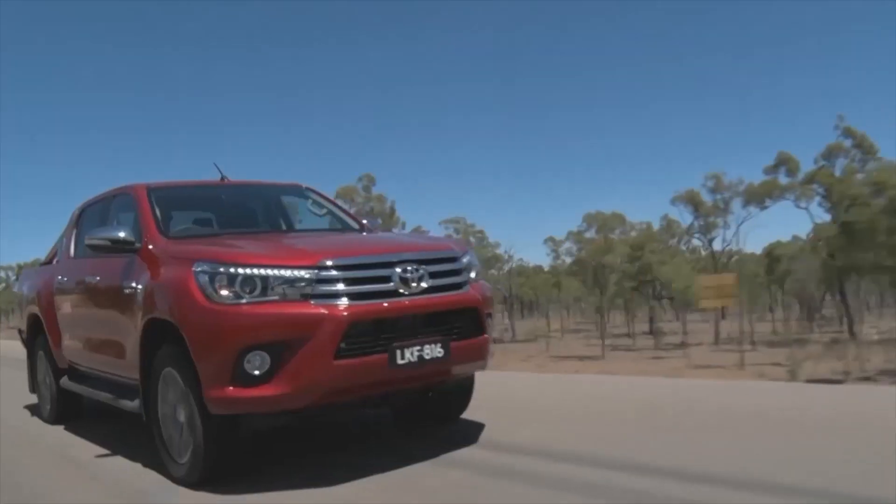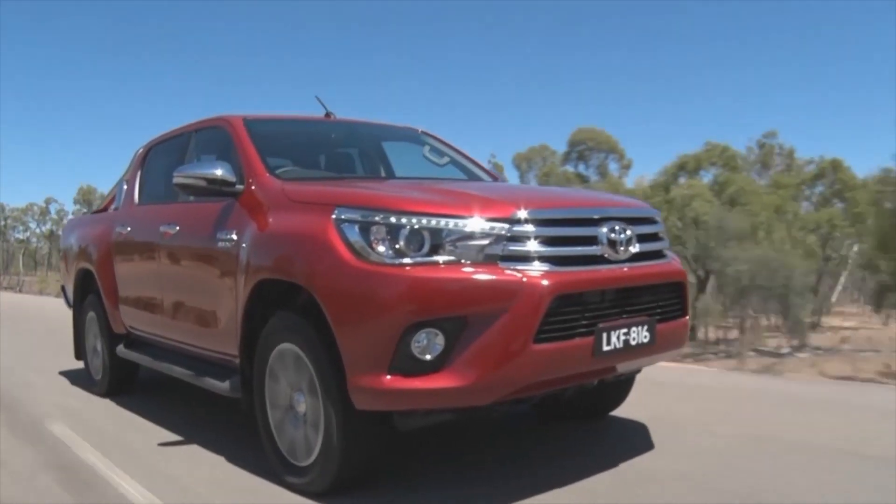Toyota has spent the best part of these ten years developing the new eighth generation Hilux from the ground up. So while it may look a bit like the old one, the chassis, body, diesel engines and transmissions are all new.